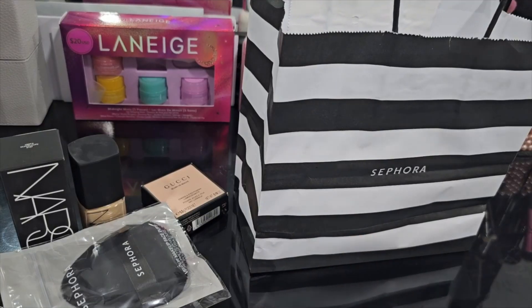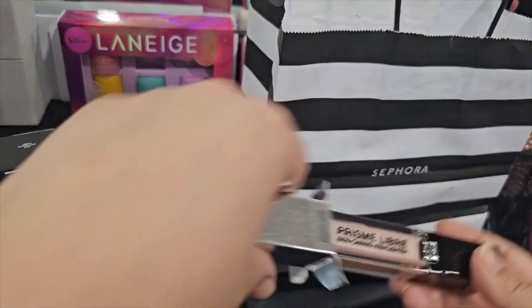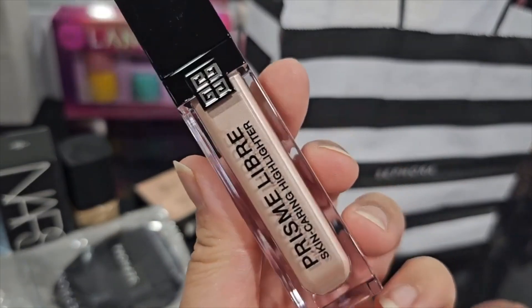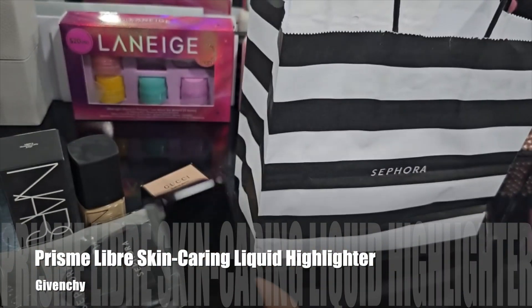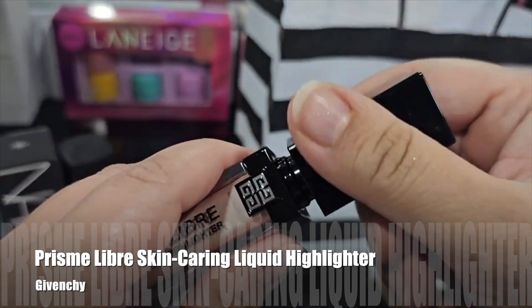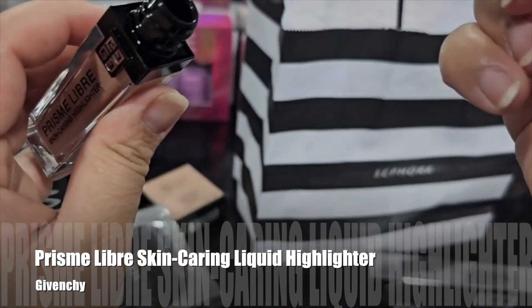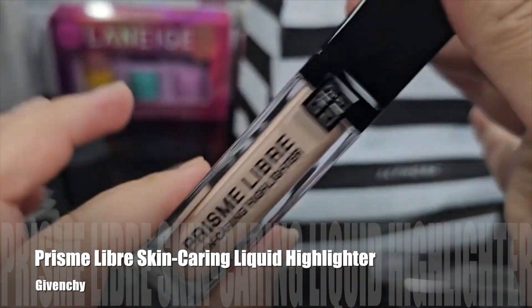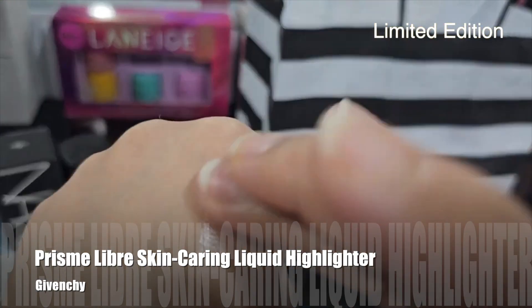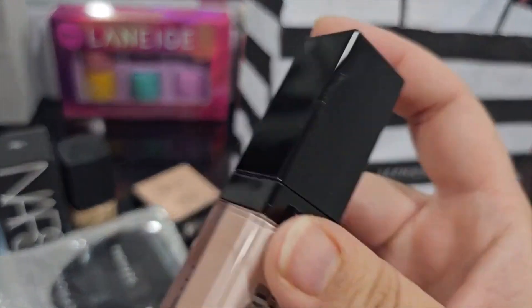The last Givenchy item is another skin-caring highlighter — this time a liquid one, which I've never used before. It's a limited edition with two shades: a bronzy one and a pinky one. I got the pink one called Rose Extravaganza. It has a little doe-foot applicator and the packaging is always so nice from this brand. It gives more of a sophisticated lit-from-within glow and I absolutely love it. Let me know if you guys want to see everything I have from this brand because I truly adore it.